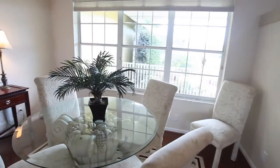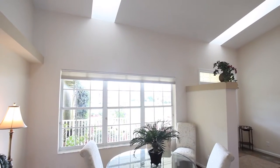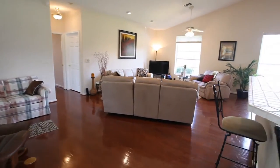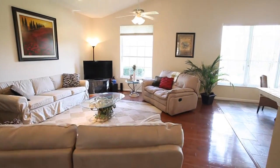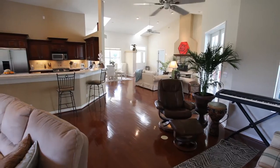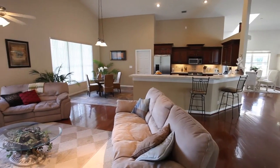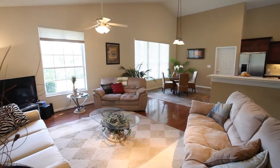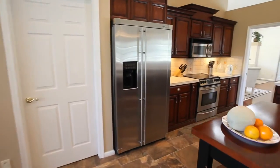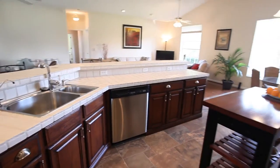The casual dining area is open and bright. Gather with family and friends in this casual family room that opens to the pool and patio area. This kitchen has an eat-in breakfast area. Form and function blend perfectly with its wonderful design and use of space.